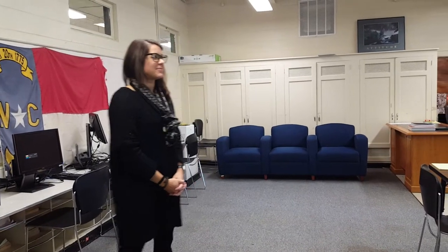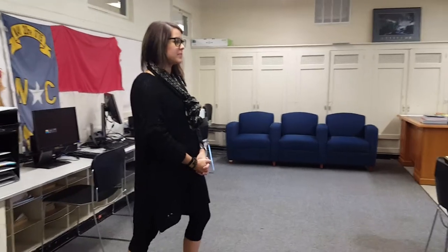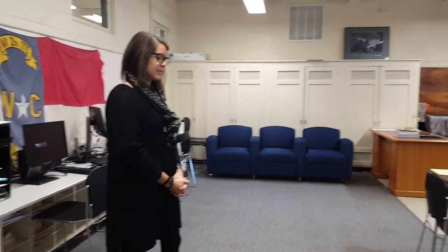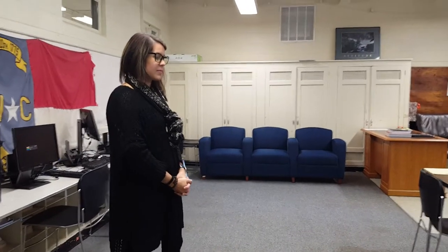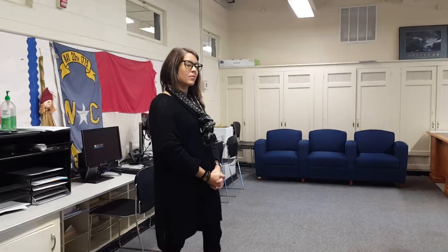We've decided to do a walkthrough of the classrooms here at Haywood Community Learning Center. Brooklyn is going to tell us a little bit about what happens in a couple of the classrooms as well as what sets this program apart. There are a couple of things very specific to HCLC, so we're going to let her tell us more about this.